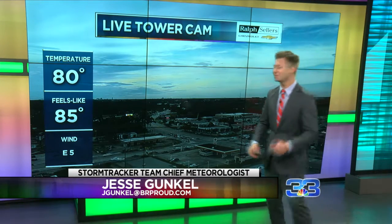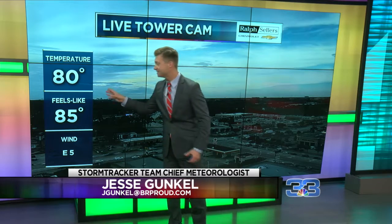Welcome back with Jesse Gunkle. As you take a look at your live tower cam outside, it's a pretty interesting picture. We've got a little bit of cloud cover off in the distance to the west. That's all part of Imelda, which is currently a tropical storm moving inland near the Texas coast.